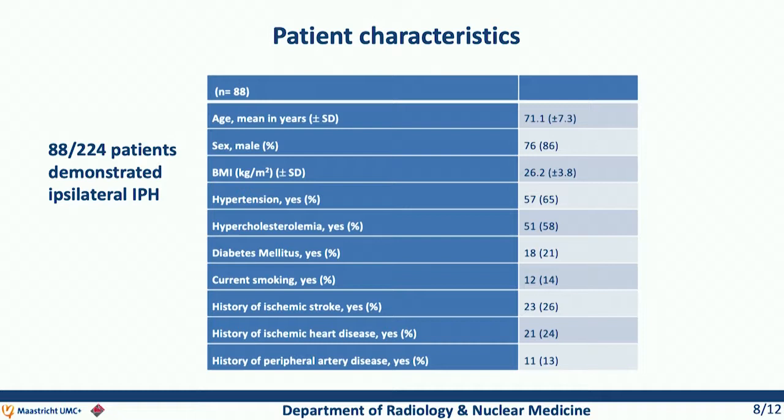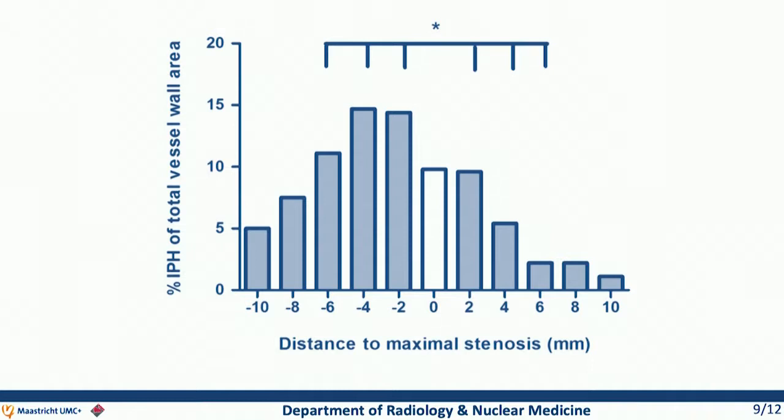In our 224 patients of the PARISC study, 88 patients demonstrated ipsilateral intraplaque hemorrhage, and these patients were used for the present analysis. Here you see the data of the intraplaque hemorrhage as a function of slice position. The zero slice is the slice with the narrowest lumen, with the proximal and distal regions on either side. It is very clear that the volume of intraplaque hemorrhage is actually much larger at the proximal side.